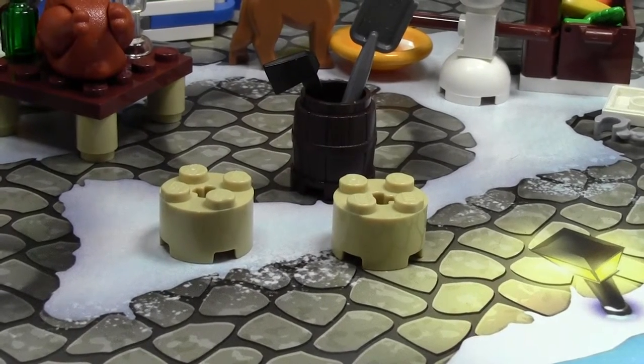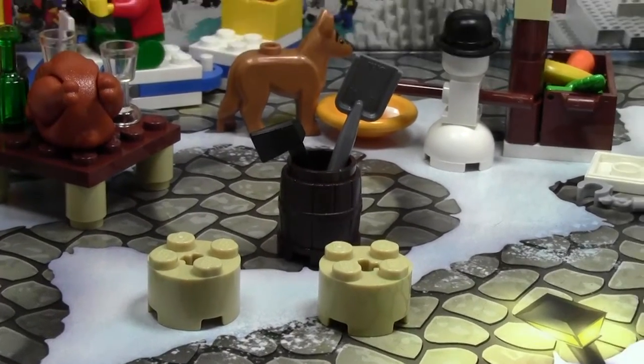Hey everybody, BrickLover18 here today with day number 20 of the LEGO City Advent Calendar 2014.